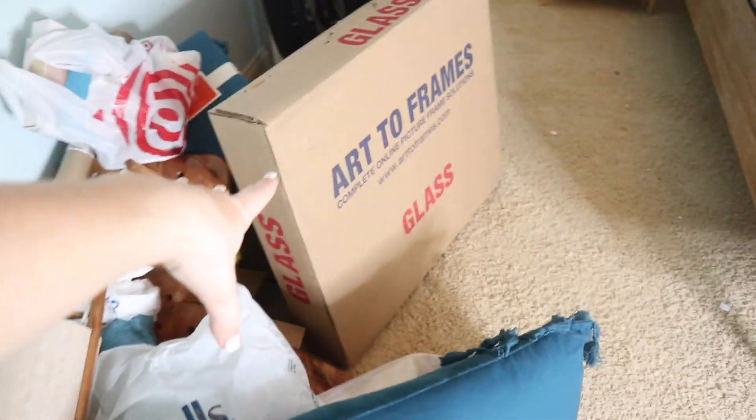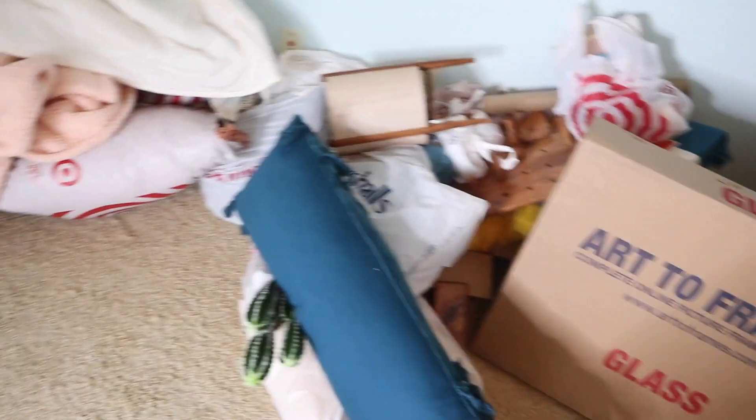So we shopped at places like Target, HomeGoods, Marshalls, Society6, Arts2Frames. But this is everything I have for the room makeover.